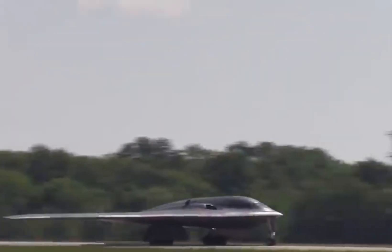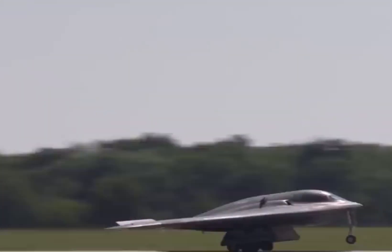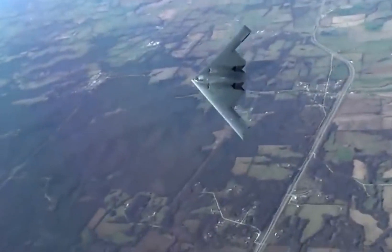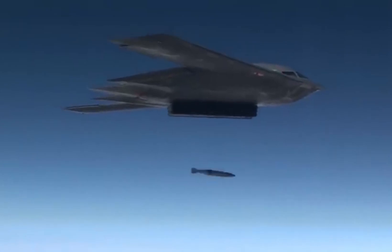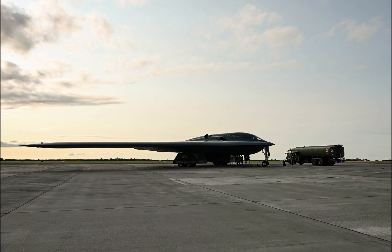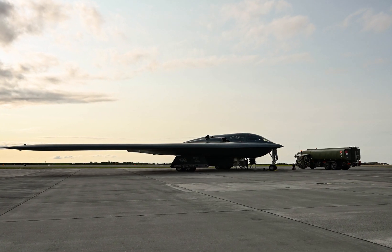The B-2 bombers are expected to play a major role in any potential conflict with China in the Indo-Pacific. The B-2s have been engaged in power projection against US adversaries. In August last year, the B-2 Spirit bomber carried out a historic hot pit refueling at Ørland Air Base, Norway, marking the stealth bomber's first landing in Scandinavia.